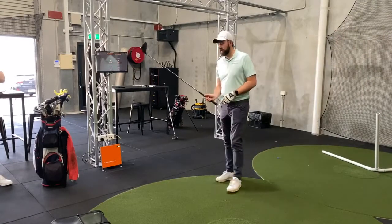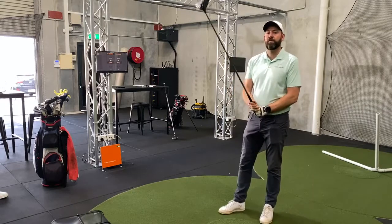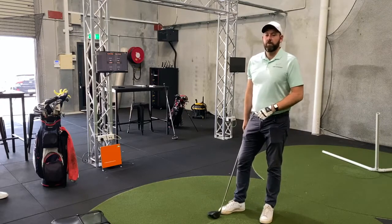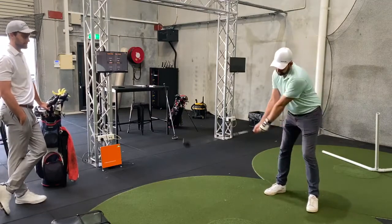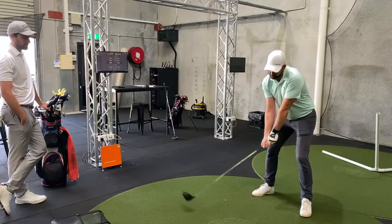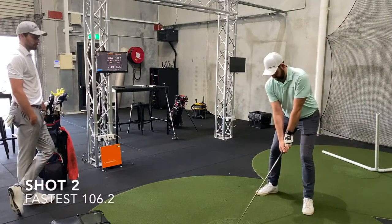Alright, so I am up first. You should be able to see the key numbers on the screen and Matt will call them out as well. Expectations wise, I should probably average about 105 to 106, with hope of squeezing something up to 107 or 108. We will see. Alright, here it goes — ten shots. First one comes in at 106. Not too bad. Second one also 106.